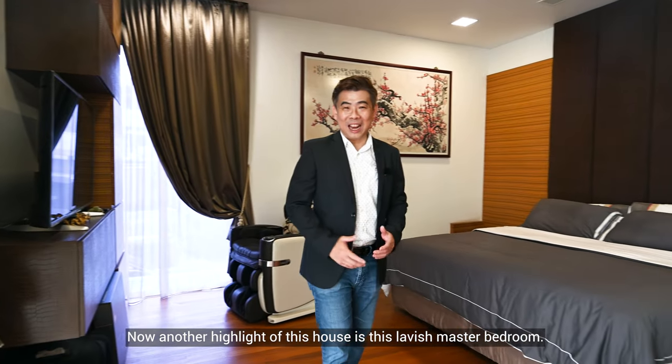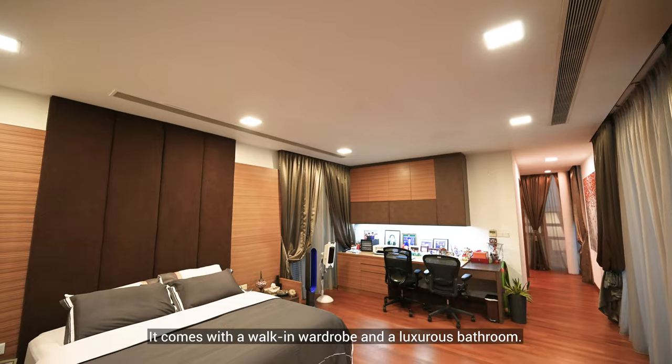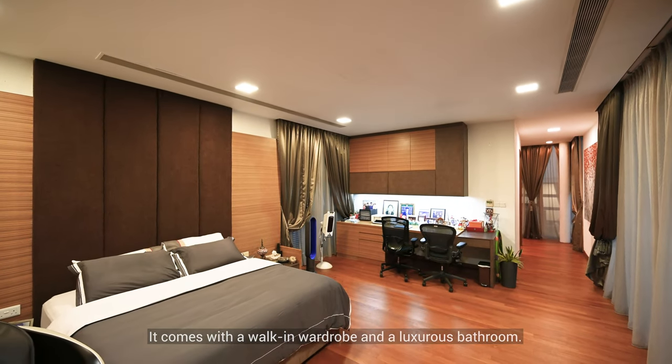Another highlight of this house is the lavish master bedroom. It comes with a walk-in wardrobe and a luxurious bathroom.